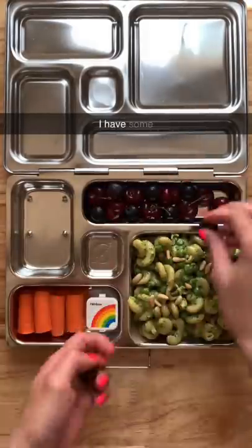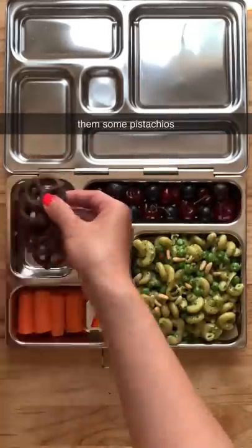For something sweet, I have some chocolate covered pretzels and I'm also going to give them some pistachios, and that's it.